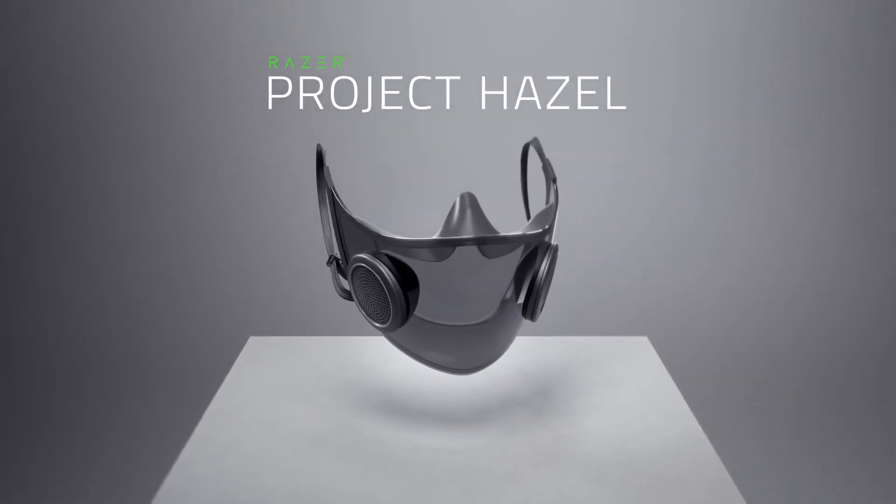But now that we're well and truly settled into this new normal, we see the need for a face mask that is safe, social, and sustainable. Introducing Project Hazel, the world's smartest mask.